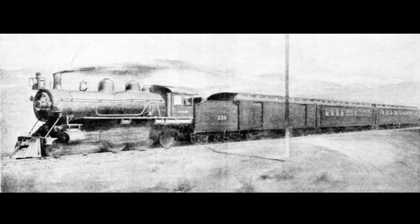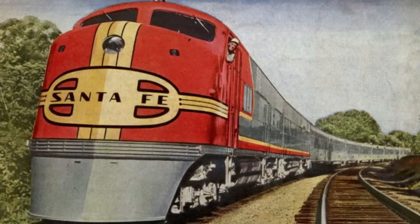This set a new speed record of 44 hours and 54 minutes for the run between Los Angeles and Chicago. The speed record set by the Scott Special stood for years and was not beaten in regular service until the introduction of one of the most famous passenger trains, the Super Chief, in 1936.